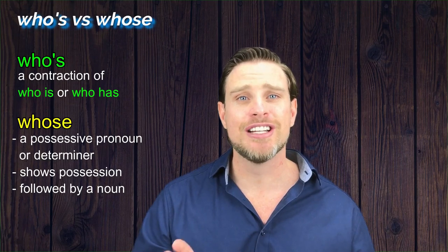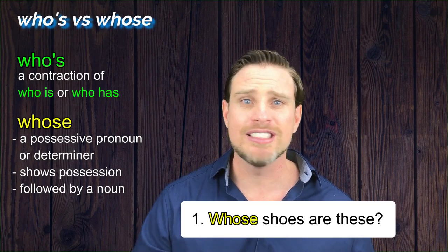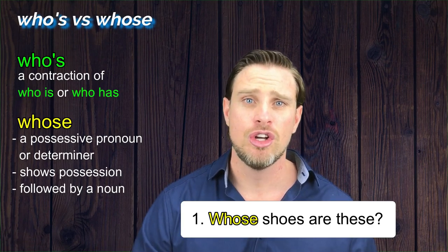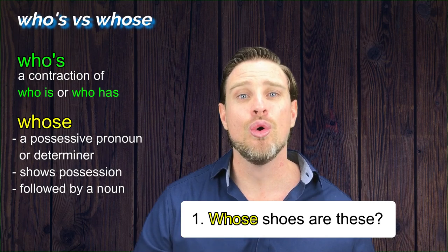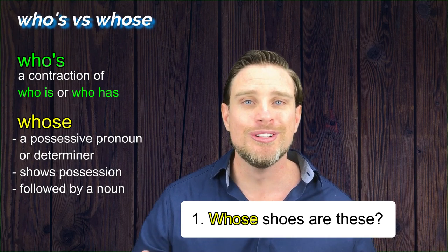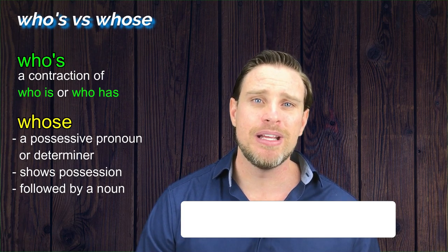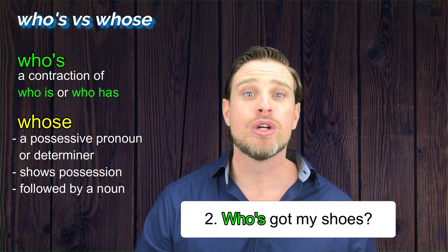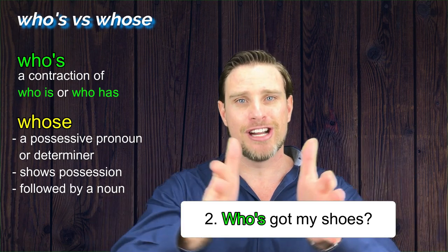So the first sentence must be: 'Whose shoes are these?' We can't say 'who is shoes are these' or 'who has shoes are these', so we definitely need whose to ask who possesses the shoes, who owns the shoes. The second sentence must be 'Who's got my shoes?' because we could say 'who has got my shoes?' — this is a contraction.